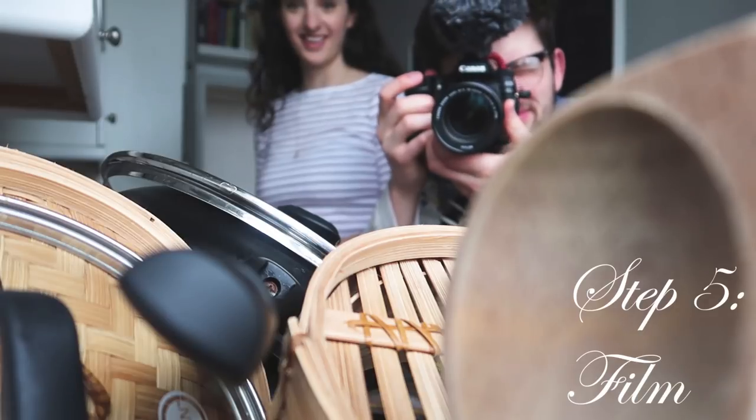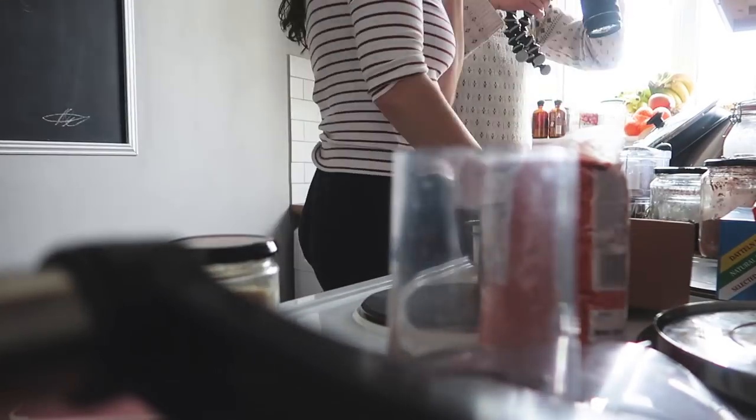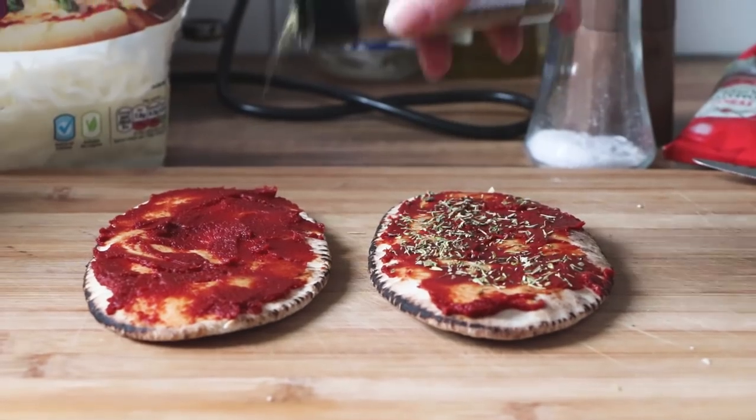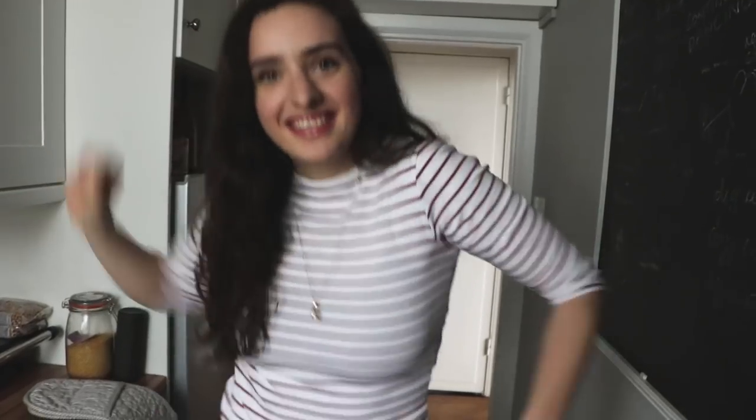Now all we have to do is make the recipes and film it. We're going to be testing out our brand new camera — this is our first time filming a recipe video with this camera, so I'm really excited. I feel like a proper film man because it's got the microphone. What step is this? I don't know, five or six?